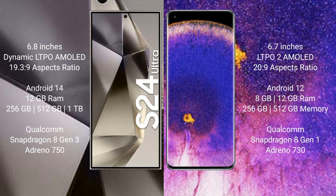Samsung Galaxy S24 Ultra comes with 12GB RAM and 256GB, 512GB, or 1TB internal storage, Qualcomm Snapdragon 8 Gen 3 processor, and GPU Adreno 750. Oppo Find X5 Pro comes with 8GB or 12GB RAM and 256GB or 512GB internal storage, Qualcomm Snapdragon 8 Gen 1 processor, and GPU Adreno 730.